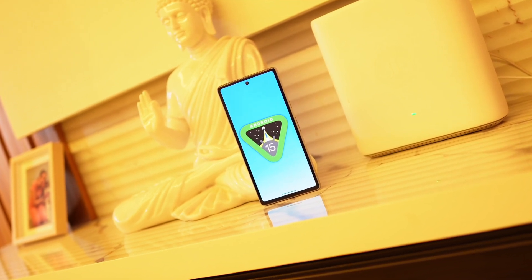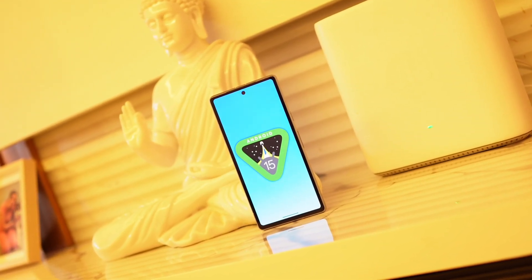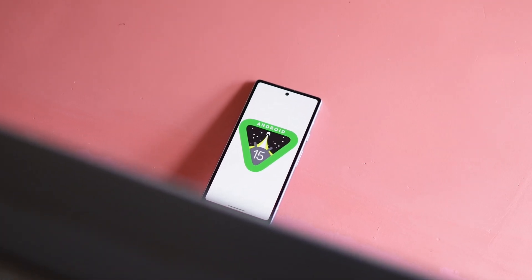Hello guys, welcome back to another interesting video. Today we have the second developer preview of Android 15 for Pixel smartphones. Google plans to add some interesting features with Android 15, and today in this video we'll talk about those features.